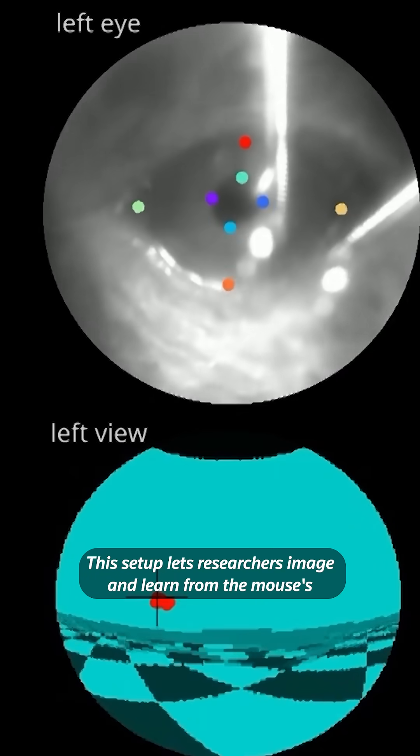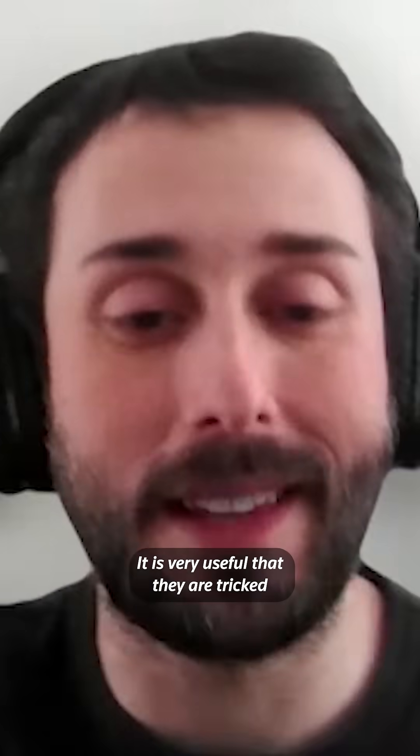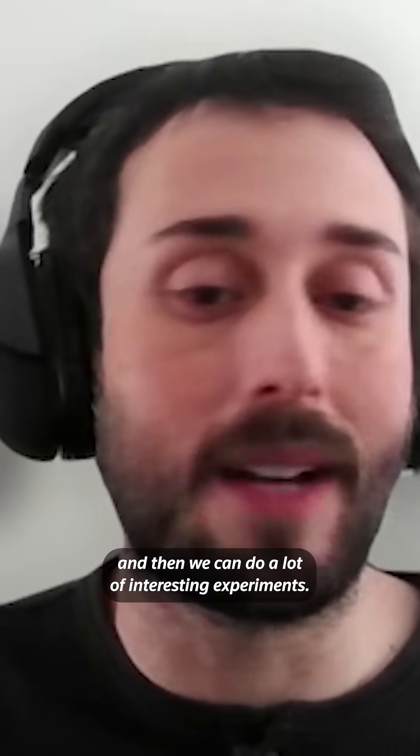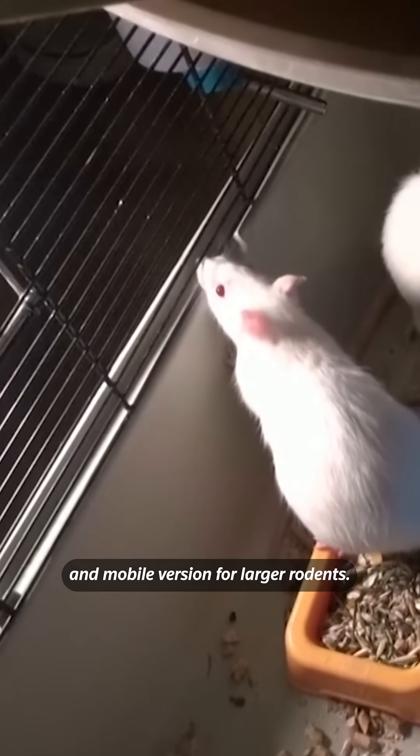This setup lets researchers image and learn from the mouse's neural activity patterns. It is very useful that they are tricked, and then we can do a lot of interesting experiments. The team plans to further develop the goggles, working on a lightweight and mobile version for larger rodents.